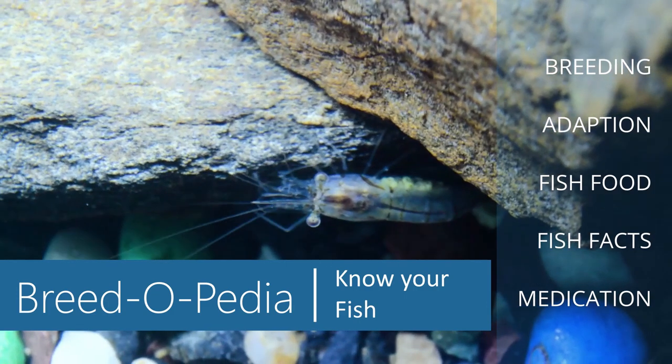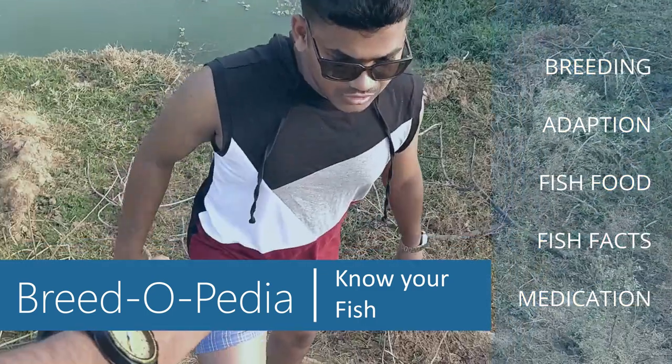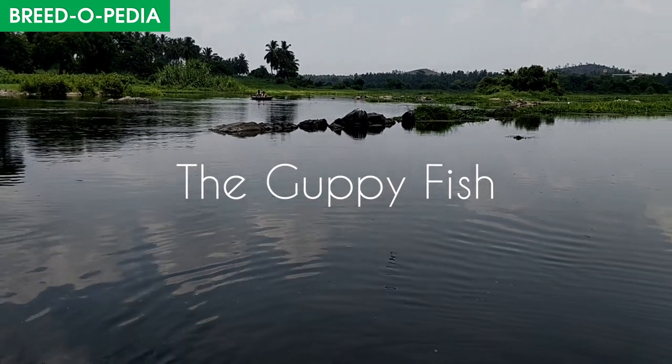In this series of episodes, I'm going to talk to you about different fish and their breeds. Throughout the episodes, we will be talking about freshwater fish, the basic necessity, adaptation, breeding, and more. Famous for their colors,